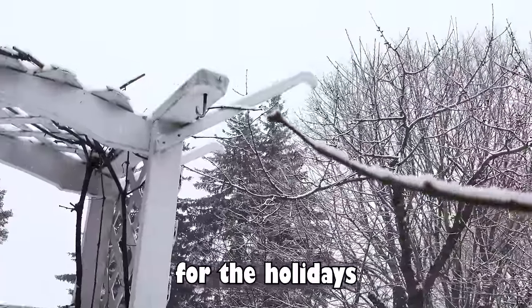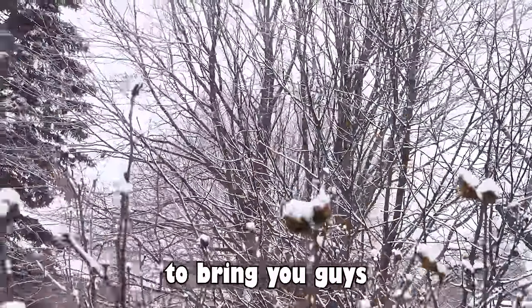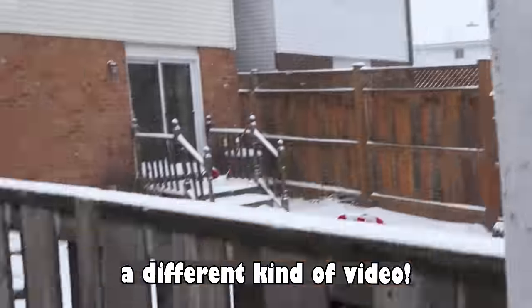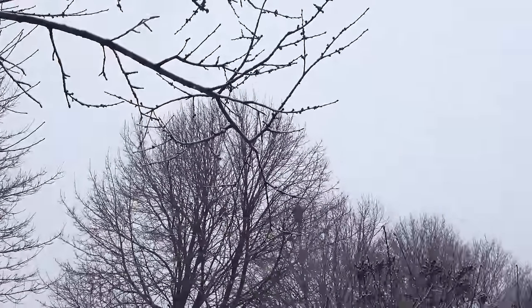I'm visiting my parents for the holidays and, like last year, I've decided to borrow their kitchen to bring you guys a different kind of video. If you're wondering what BGM I'm using by the way, it's called Going Outside.